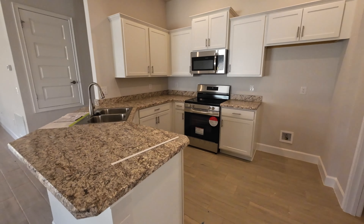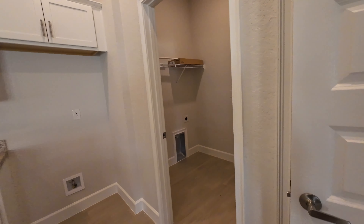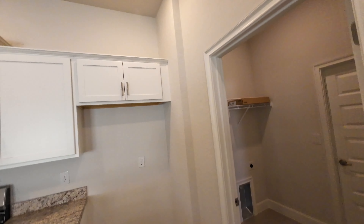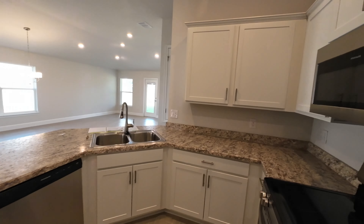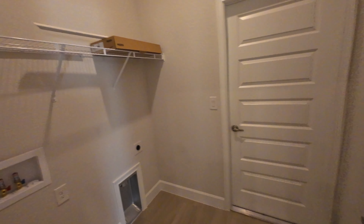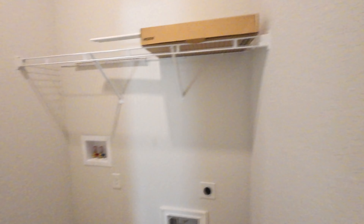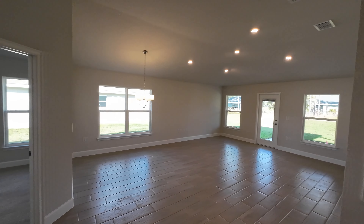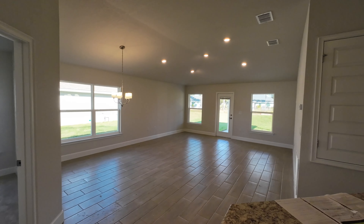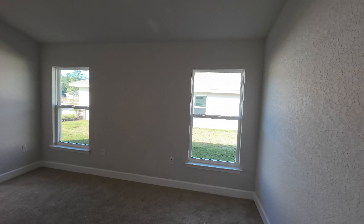When you walk in there's a space for a coat rack near the coat closet, then you're greeted by your kitchen. This one has formica and wood look tile — bedrooms have carpet. Here's your pantry, that's where your fridge will go, and it does come with stainless steel Frigidaire appliances. Over here is your laundry room with washer/dryer hookup and a two-car garage — there's your water heater.